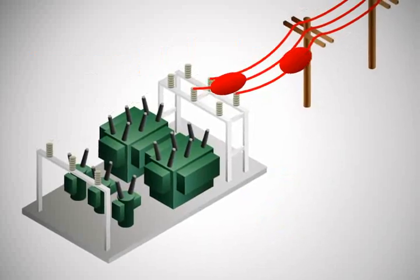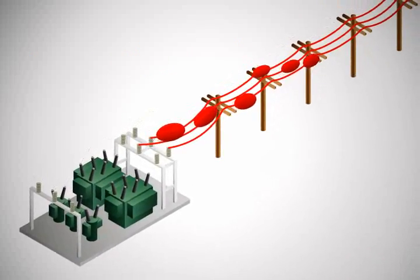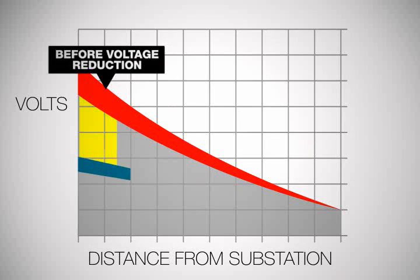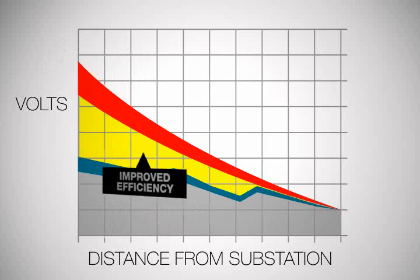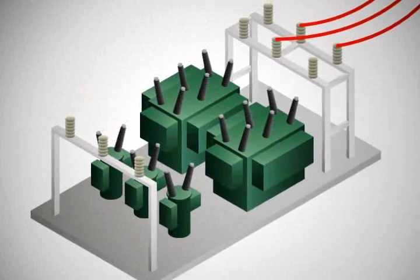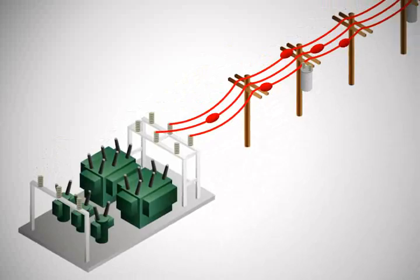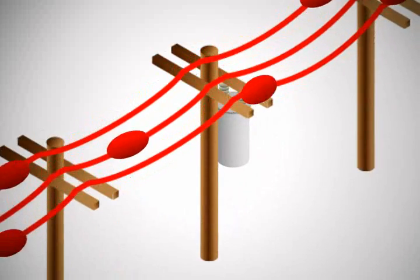We're already realizing efficiencies and cost savings by using smart meters. Before smart grids, power lines near substations were sometimes overloaded. Real-time data collected through smart meters helps us make the distribution system more efficient. As voltage is reduced and flattened, efficiency improves. This reduced voltage decreases load along the feeder, saving our customers money and minimizing required generation. This lower voltage also decreases loss across our system.